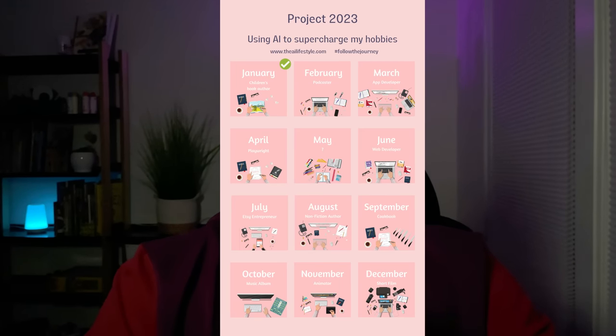Here's a little snapshot of what I'm trying to complete this year. First, my summary for the month of January, where I aim to become a children's book author.